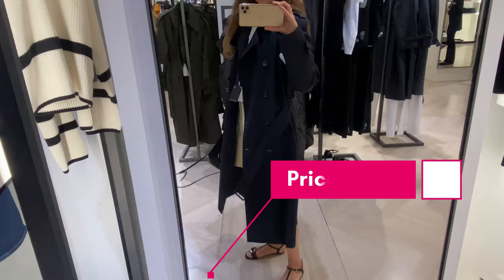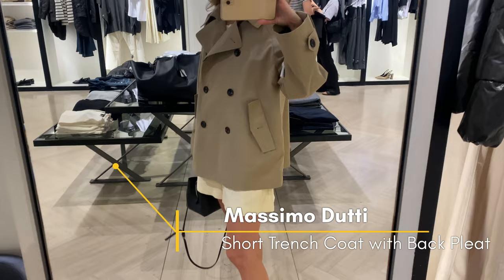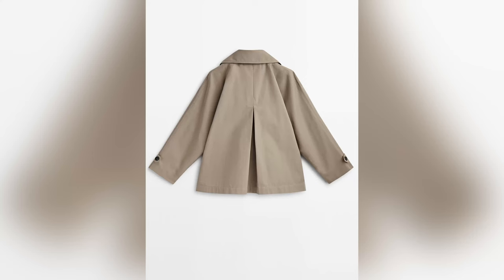Trench coats are going shorter — there are both crop styles and standard jacket lengths. I'm wearing a beige short trench coat with back pleat, characterized by classic trench signatures including a double-breasted button fastening, buttoned flap pockets, and cuffs with button tabs, which give the trench a modern look.